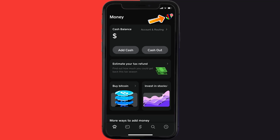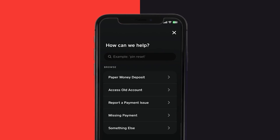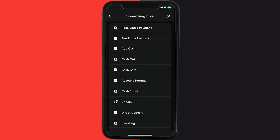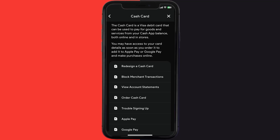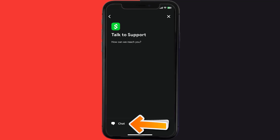Tap on the profile icon in the top right corner. From here, scroll down and tap on Support. Over here, tap on 'Something Else.' Once you're on this screen, scroll down and tap on 'Cash Card.' Again, scroll down to the bottom and tap on 'Contact Support,' then click on 'Not About a Transaction.'